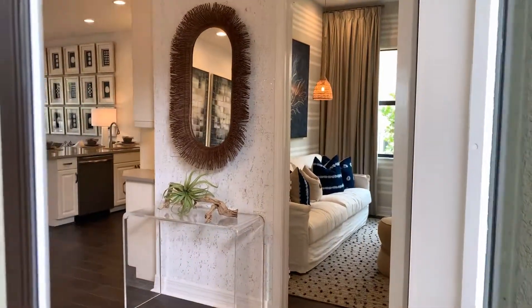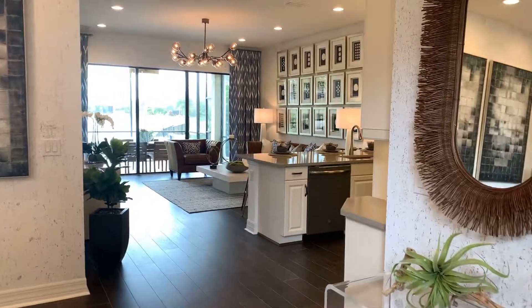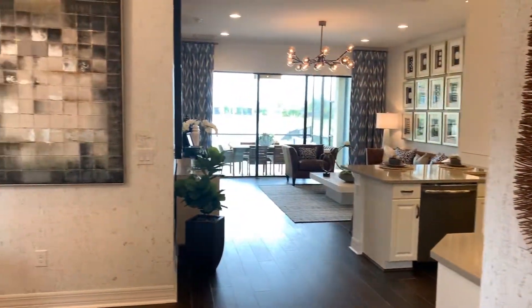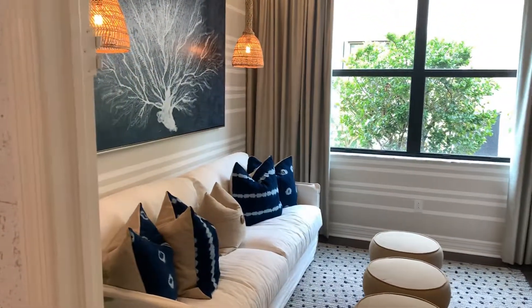Welcome to the new construction model home for the Nantucket, priced at $284,500. Here is the model Nantucket — the price is around $295,000.